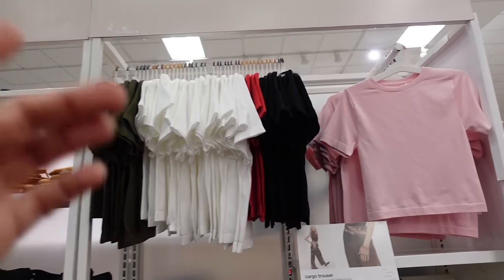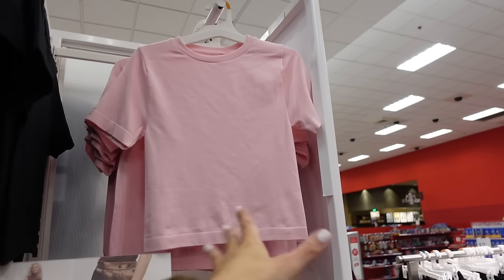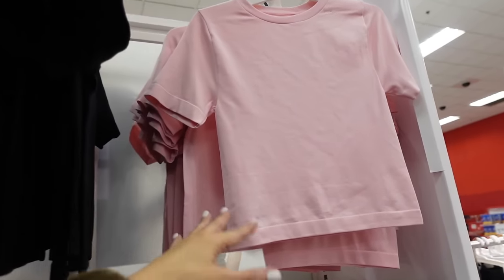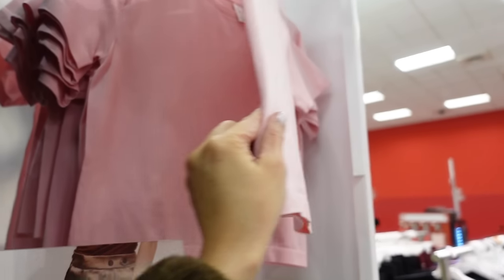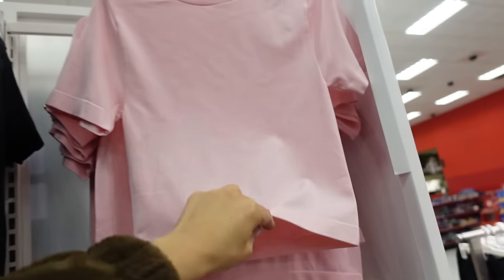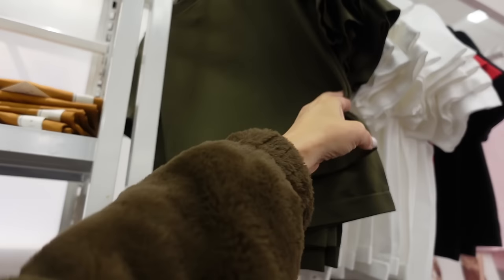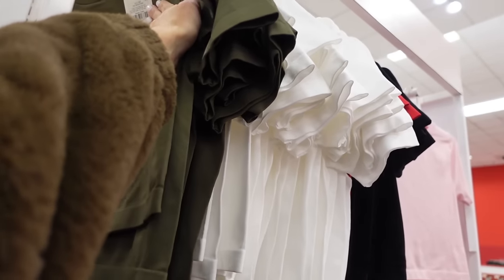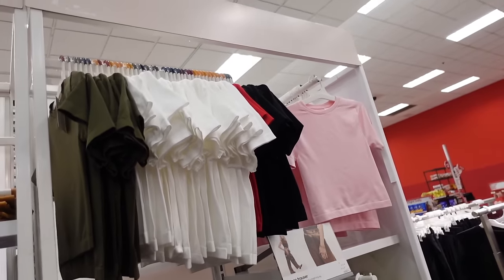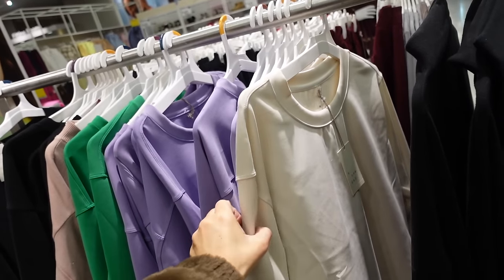Seamless high-neck tops from A New Day with a higher neckline, a little bit longer sleeve, fitted through the body — shorter but not cropped — same through the back. Available in pink, black, red, white, and green. They're going to be $15.